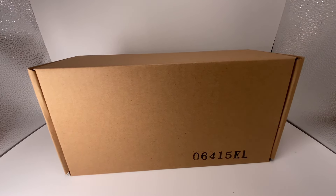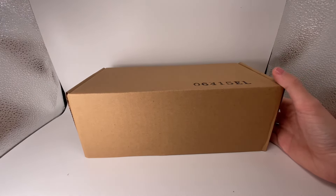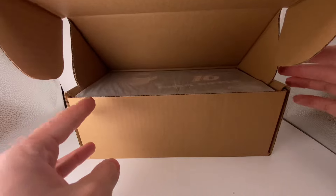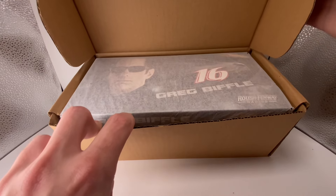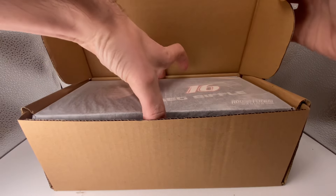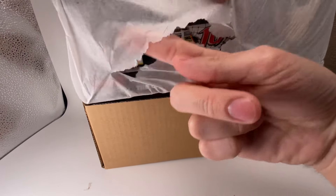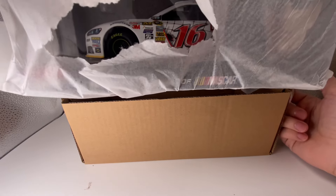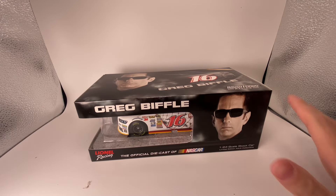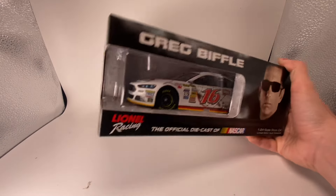We're going to the wide camera lens and we're going to go ahead and open these up. We've been doing a lot of 1:24 reviews on the channel and this might be a fun one too. Is that Matt Kenseth? No, it's Greg Biffle! Let's open this thing up and guess the paint scheme. If you guessed the Ortho Bug-B-Gon paint scheme, well you're probably correct — Greg Biffle's Ortho paint scheme from 2015. This is so cool!